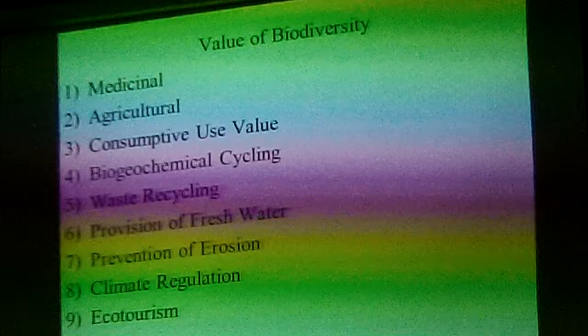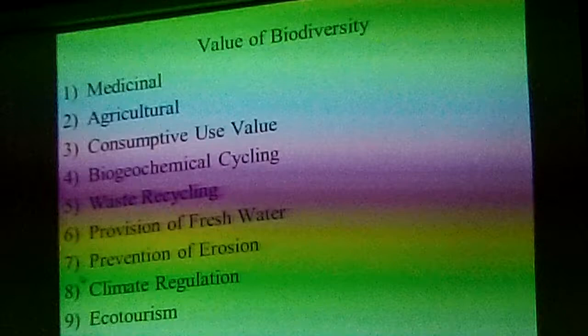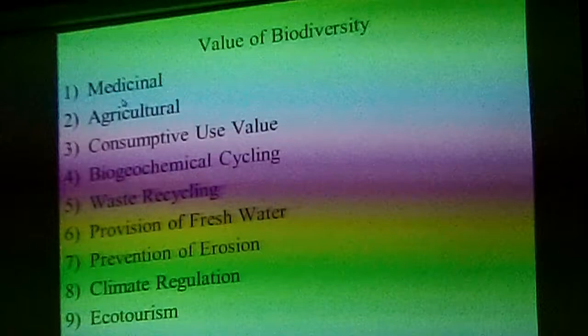There are a lot of reasons for maintaining biodiversity. Organisms all have a medicinal value — most of our medication comes from plants, and plants in the rainforest in particular.